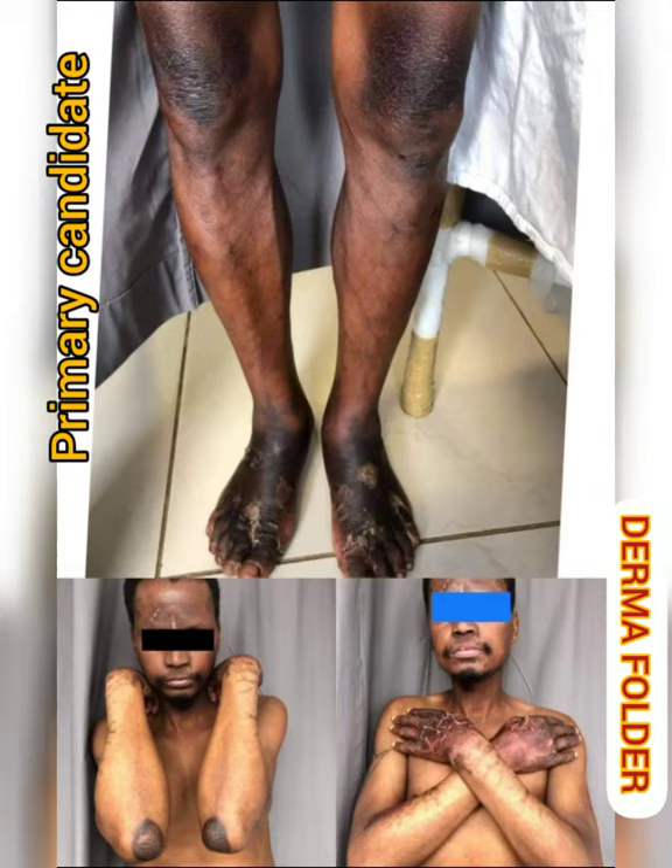Along with hyperpigmentation, the rest of the skin over the forearms and lower limbs shows mild hyperpigmentation in a reticulate fashion. The skin is overall dry with small adherent scales present over the extensor surfaces of the bilateral forearms and over the anterior chest.